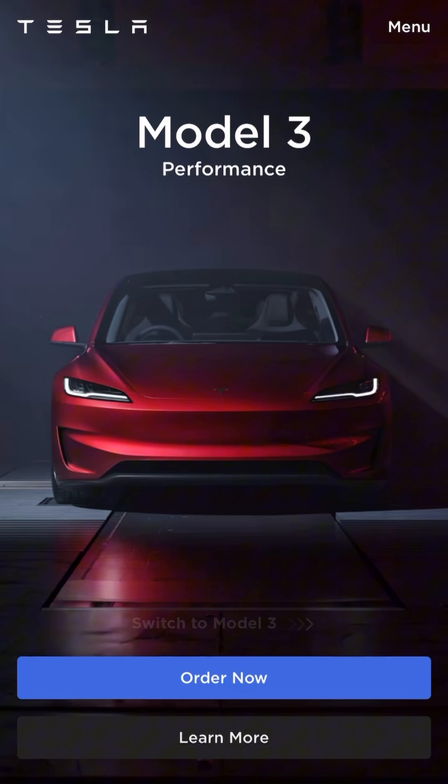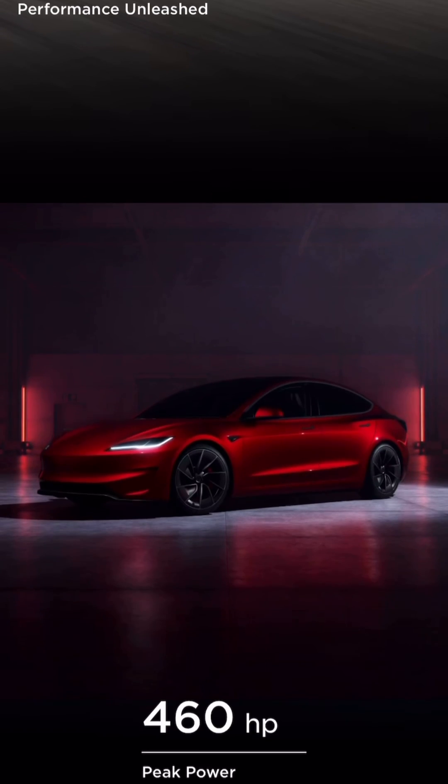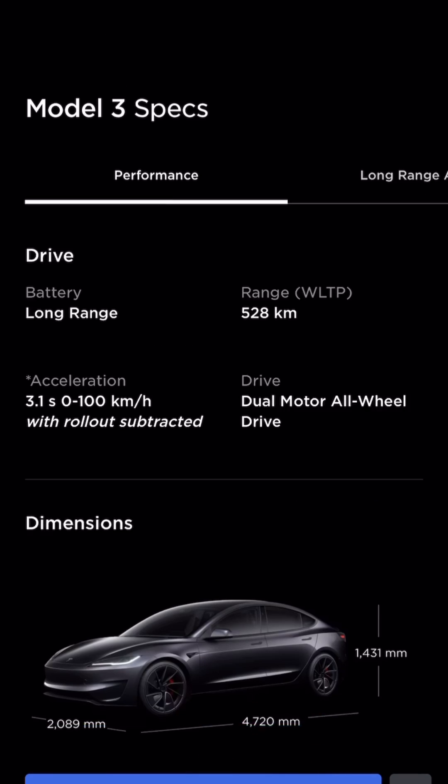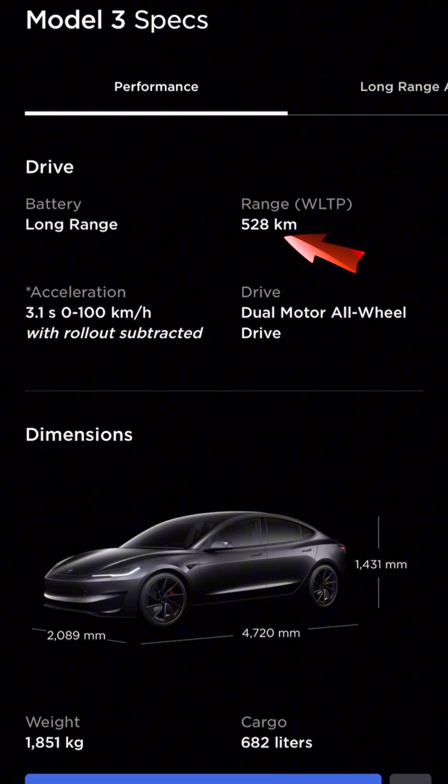Going back to the performance figures — for Malaysia, we're only getting 460hp and a 0–100km/h time of 3.1 seconds. It can reach a maximum speed of 262km/h, and the advertised range is 528km on the WLTP cycle.